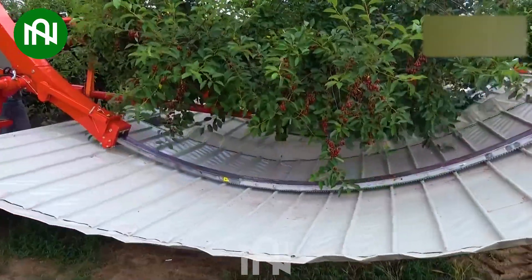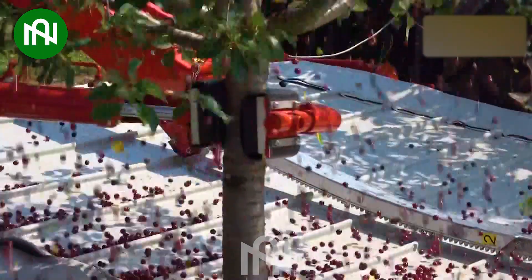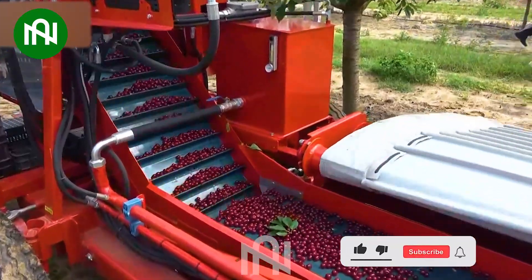Don't let its compact size fool you. This cherry harvester is a powerhouse — unbelievable output, showcasing that big things can indeed come in small packages.